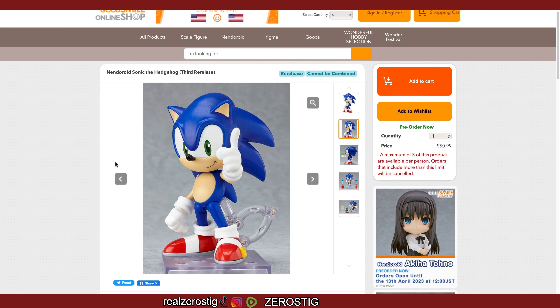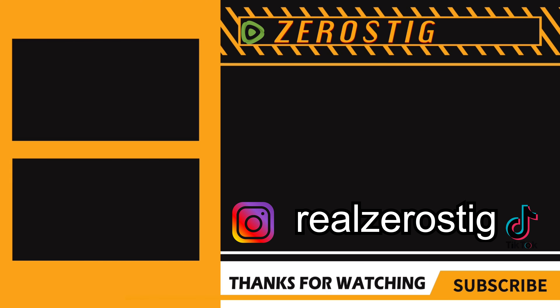I also think they're gonna re-release the SH Figuarts Mario figures before the movie comes out. If they do, I'll definitely be picking up a few — I only have Mario right now and I really want Luigi, Yoshi, and Bowser, maybe some of the sets as well.